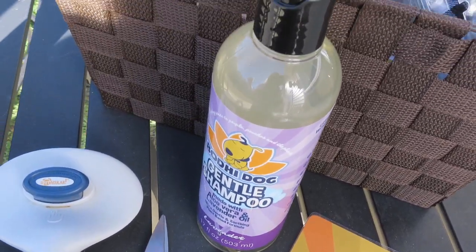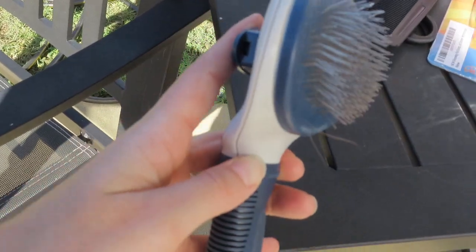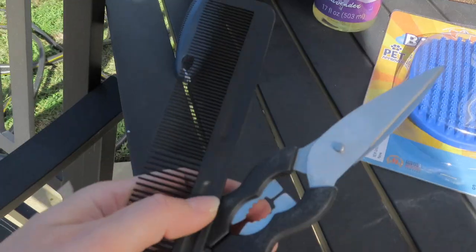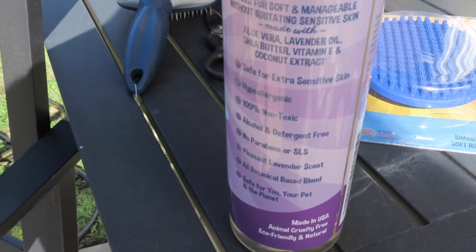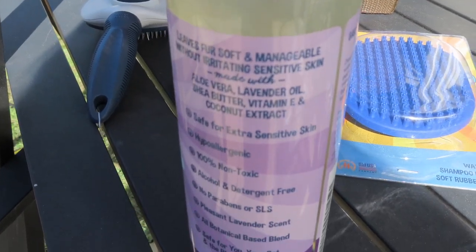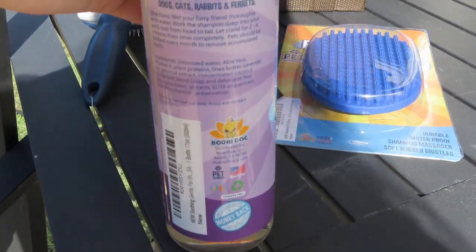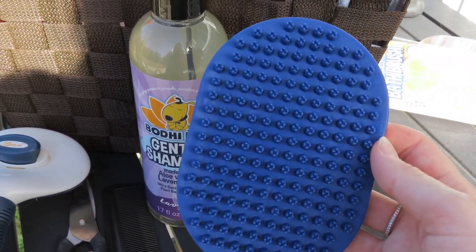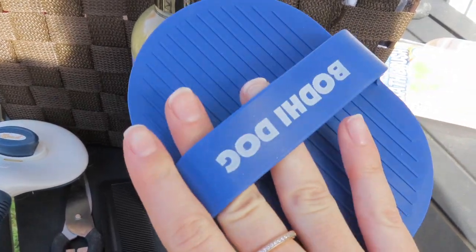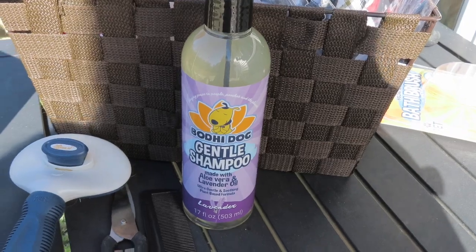First things first, I gather everything I'll need for giving them a bath. This is their shampoo, the brush, and the comb and scissors. The shampoo I'm using today is Bodhi Dog — it's a gentle lavender shampoo. They were nice enough to send it to us; it's safe for dogs, for sensitive skin, hypoallergenic, and it smells really good. They also sent me this bath brush which I used for the first time here, and it worked so well. Then I grab two washcloths — one for each dog — and three towels to dry them off.